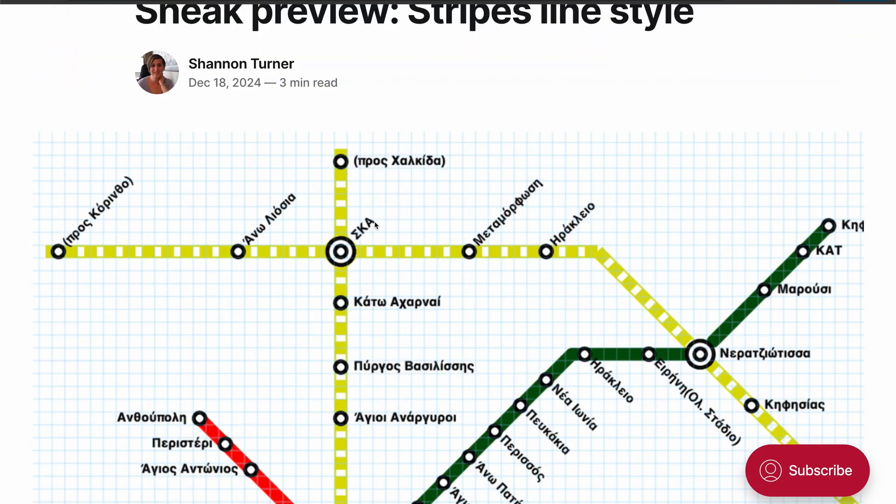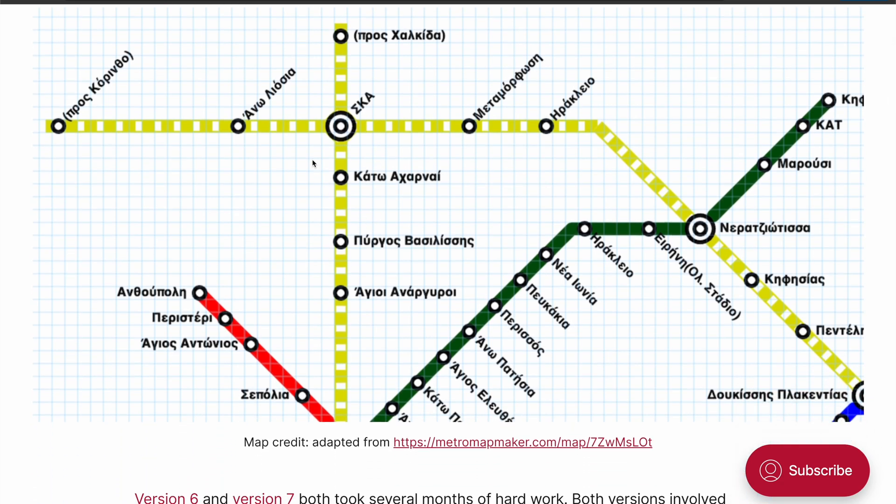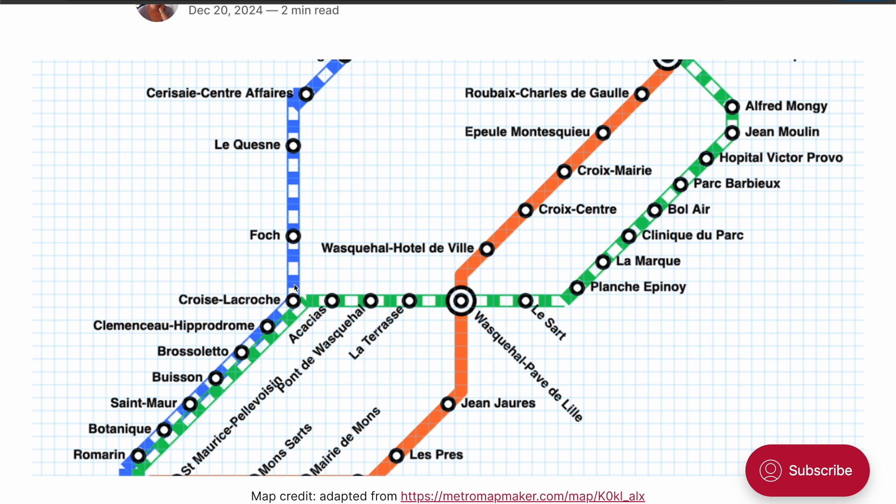I actually made a couple of different variations of the stripes — this one is inspired by Athens. Here's the third stripe variant, and the inspiration for this style also came from Transit Maps of the World. Like with the hollow lines, I do want to improve how the lines connect to themselves, especially when a horizontal or vertical line connects to a diagonal line. I want to get that looking good in a future release, but I don't want to make you wait too much longer for version 7.1, so we'll get to that later.